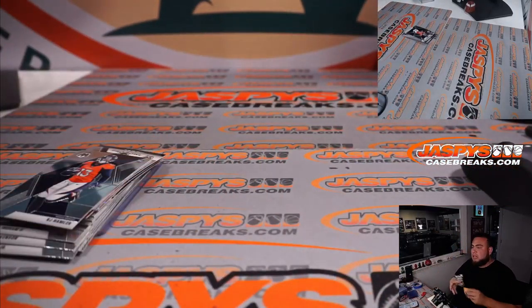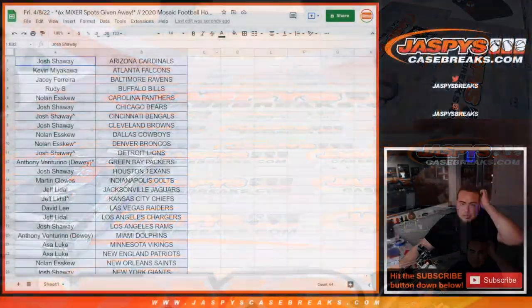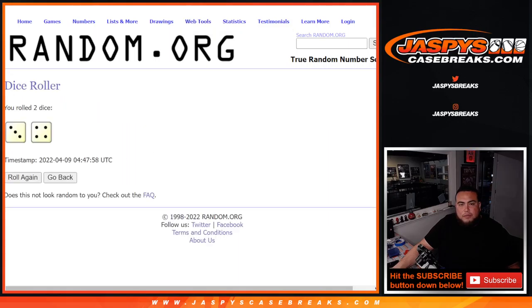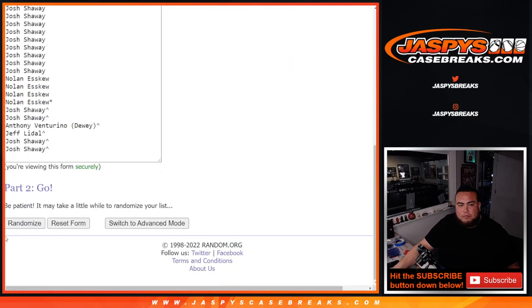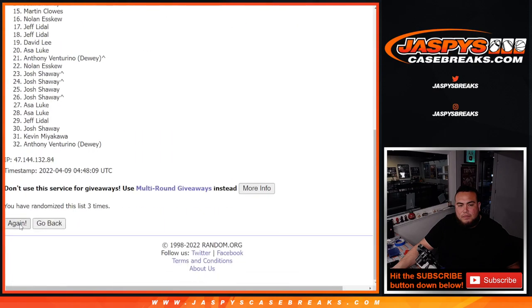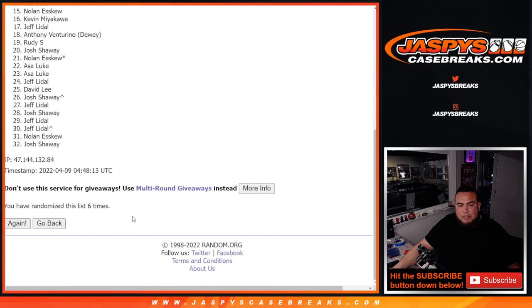Switch scenes now guys and let's do the giveaway for the mixer — $250 mixer spots being given away here. Top six get in guys. Roll — three and a four, seven times. Top six after seven times get in. One, two, three, four, five, six, seven. Boom, seven times.